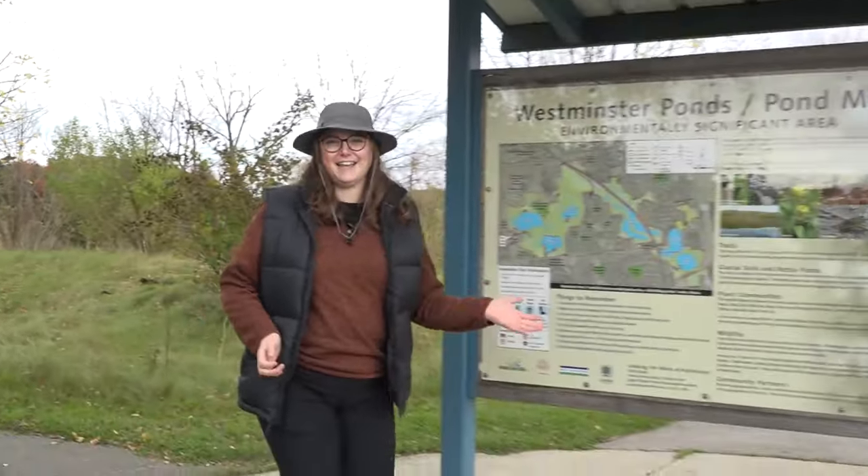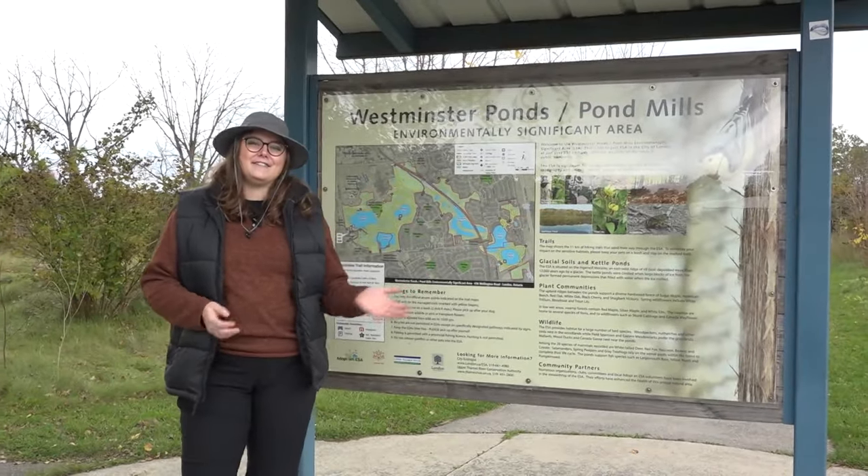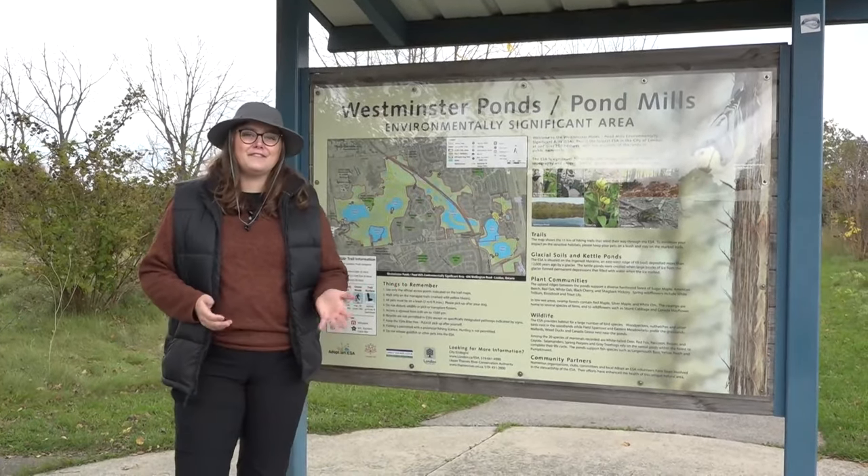Having 21 ESAs in a major urban area is significant and great for the city and the community — natural spaces to observe wildlife and enjoy recreational opportunities. Today we're at the Westminster Ponds ESA, which is one of the largest found in the City of London, at over 250 hectares.